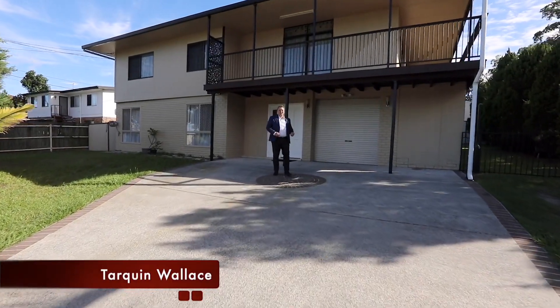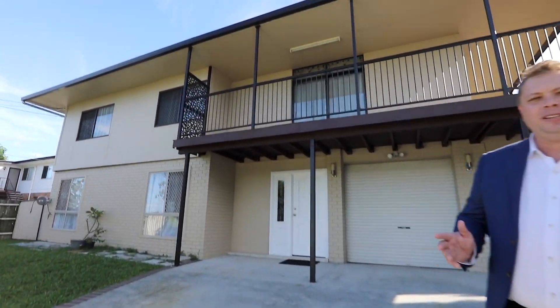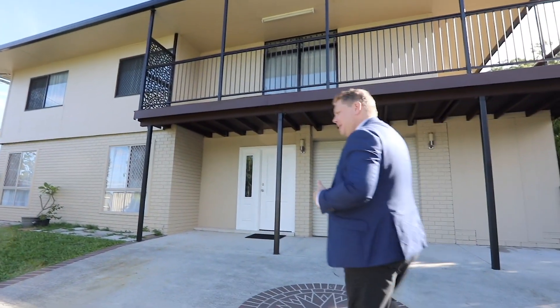Hi, I'm Tarquin from Chrislew Real Estate and welcome to 807 Kingston Road in Waterford West. Hang on a minute, come back down — the best is inside.